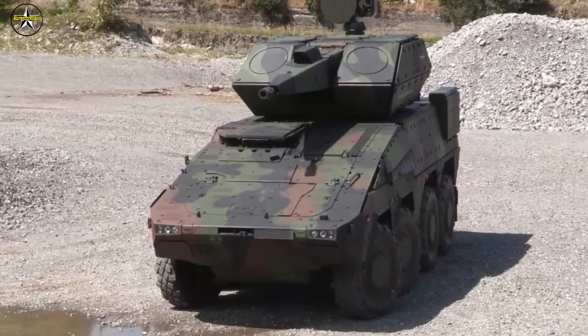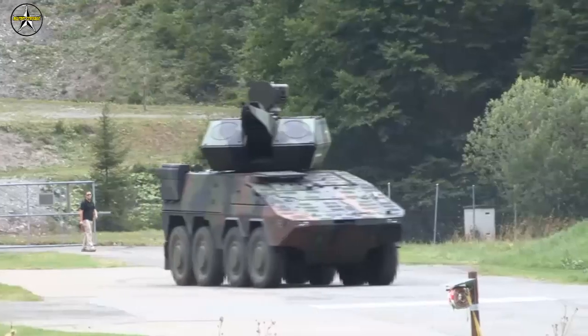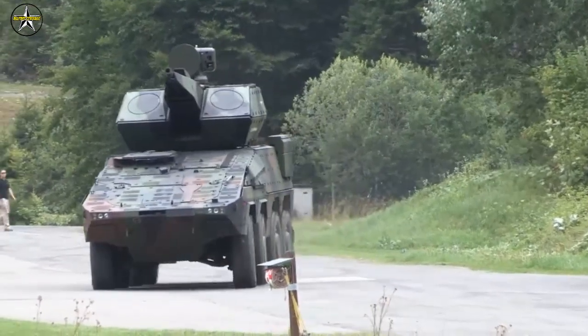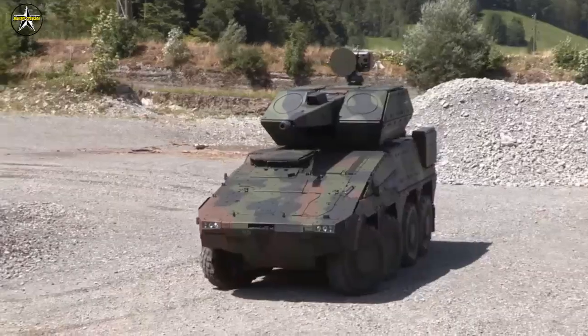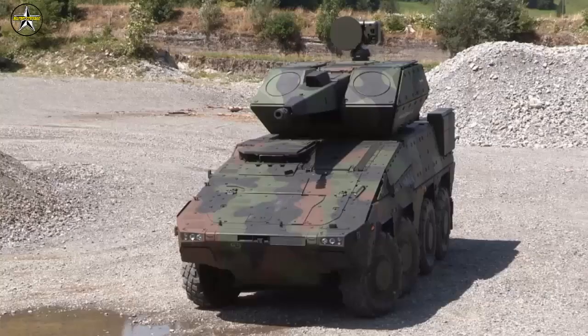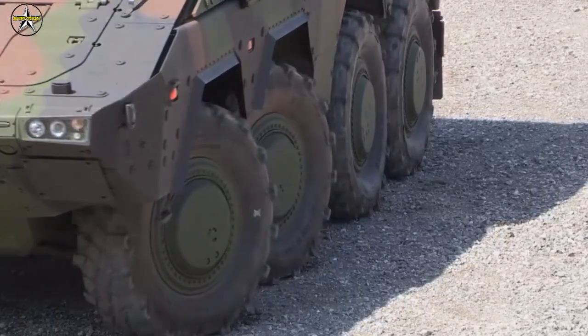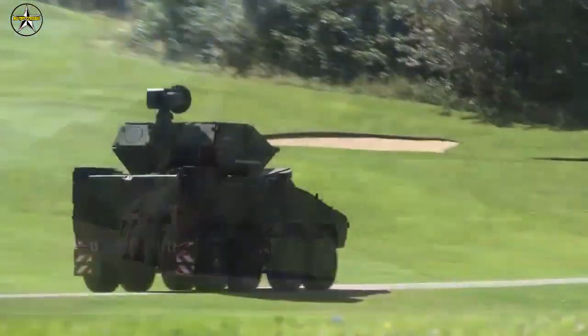The Oerlikon Skyranger is based on the Boxer platform and designed first and foremost for short and very short-range mobile, ground-based air defense. It can shoot down incoming rockets as well as mortar rounds, but also unmanned aerial systems, including the low, slow, and small kind — such as quadrocopter drones — and is also highly effective against low-flying aircraft.